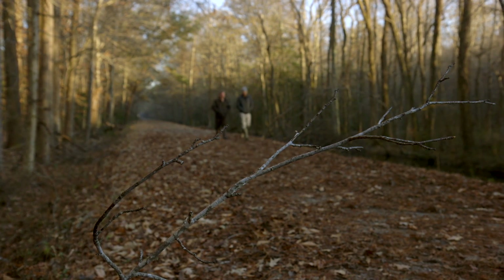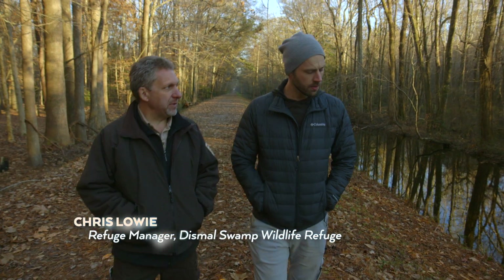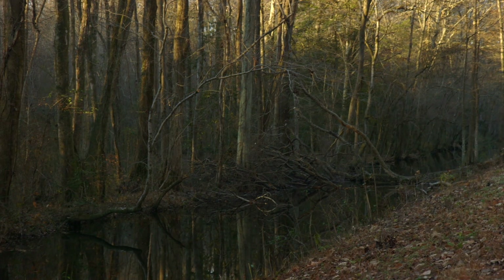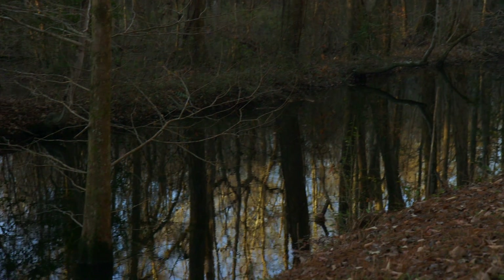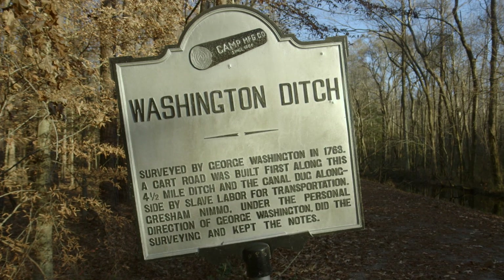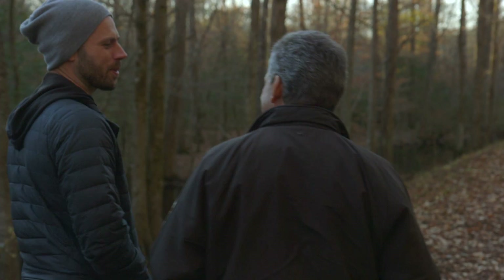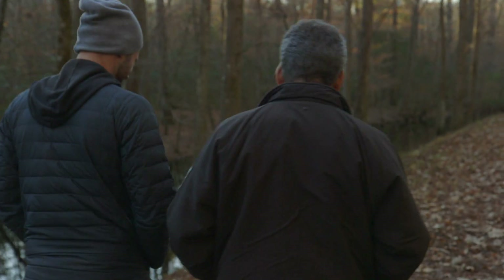I'm meeting the man leading efforts to save the swamp. We're actually walking along Washington Ditch, named after George Washington, who was one partner in the Dismal Swamp Land Company. These ditches were dug under his direction to drain the swamp, log the timber, and then farm the land. — To drain the swamp. He's not the only U.S. president to say that. — No, I guess not.